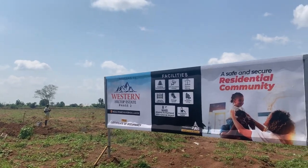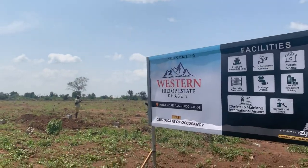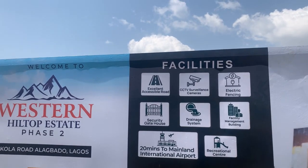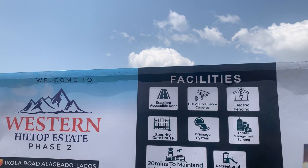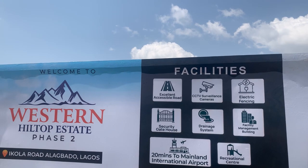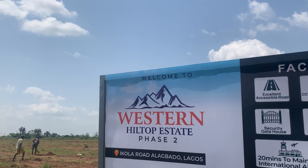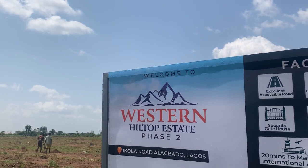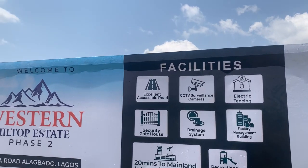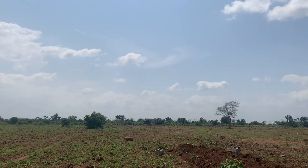A safe and secured residential community — Western Hiltop Estate Phase 2, Ecolar Road, Alagbado, Lagos. The facilities to be provided in this estate are similar to Phase 1. This estate is not 20 minutes drive to the Murtala International Airport — those are just marketing tools. On a normal day when the road is free, it's about 30 minutes drive, but on days with traffic, you're still going to spend 40 to 45 minutes to get to the airport.